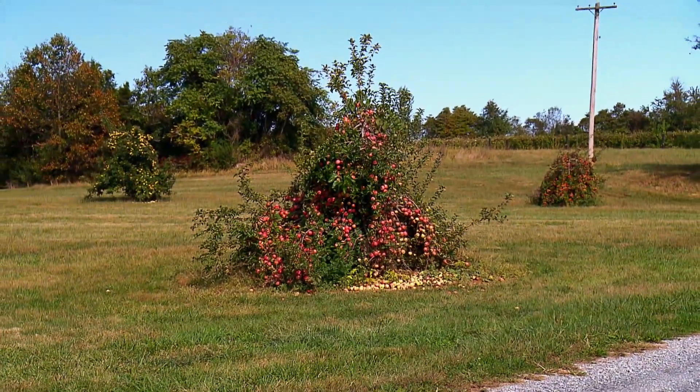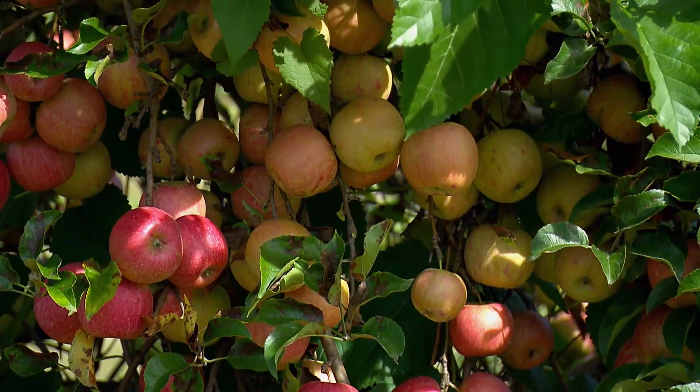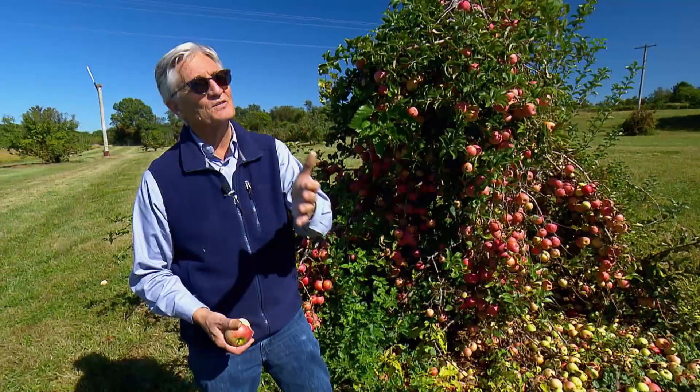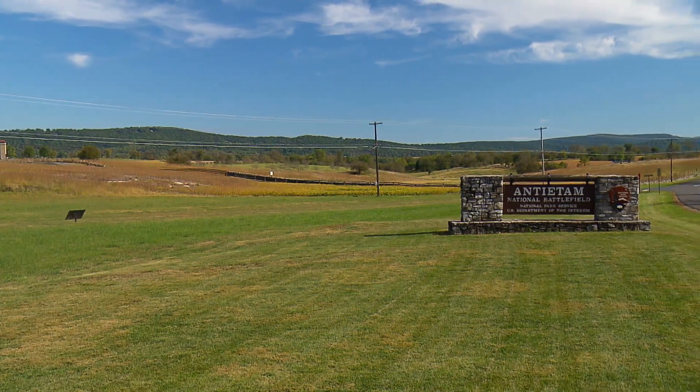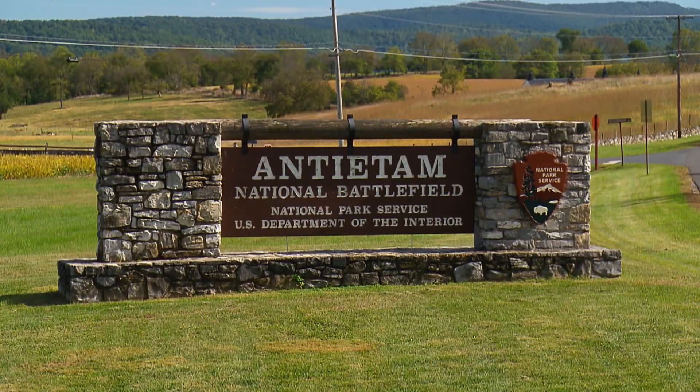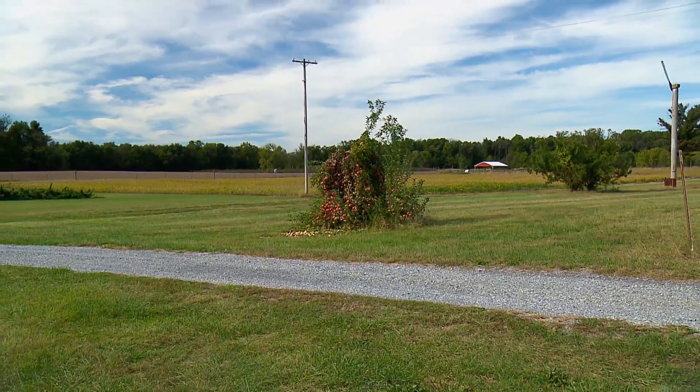The light bulb probably went off around 2010 or 2011, but after that it was good that year, the next year, the next year — you know you really have something if you get two or three good years in a row. In 2014, Dr. Walsh and his research partner Julia Harshman filed a patent for CP-101. She named the apple Antietam Blush after the Civil War battlefield located minutes from the research farm. But the work had just begun.